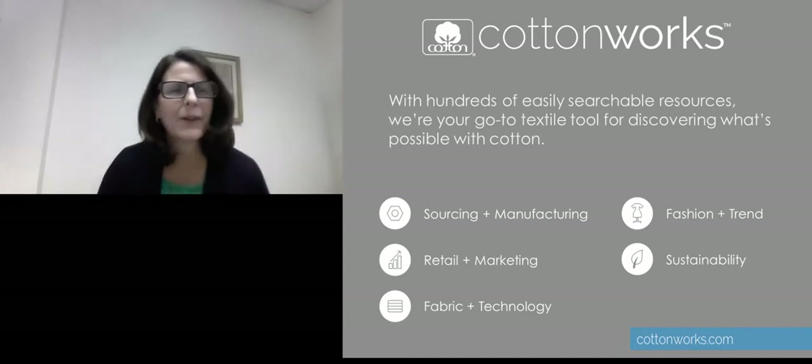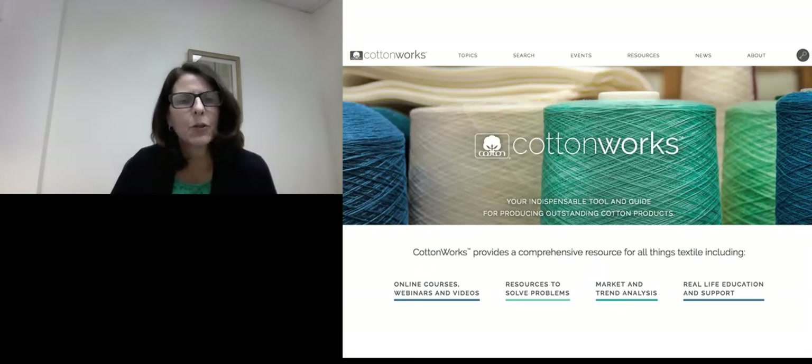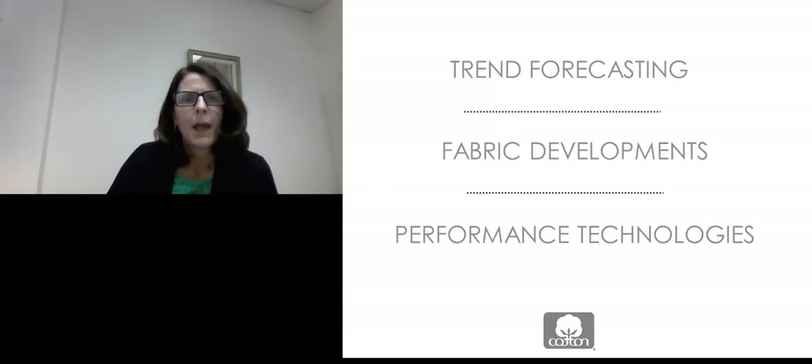Good morning. Nice to see all of you virtually today. I'm going to take you through a few of the resources we have available before Jenna starts on our trend forecast. The first thing Jennifer mentioned is that we have a platform called Cotton Works, which has many resources available during your product development of cotton products. You'll find courses and webinars, resources to solve technical issues, as well as information on cotton sustainability.